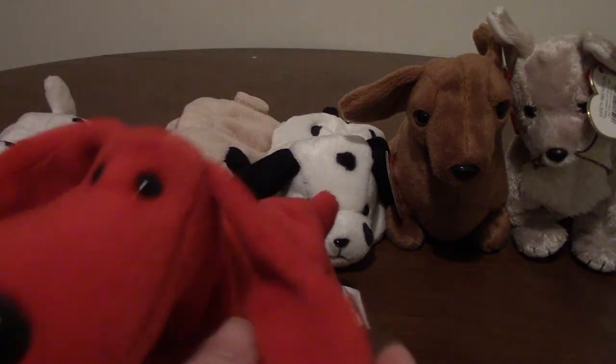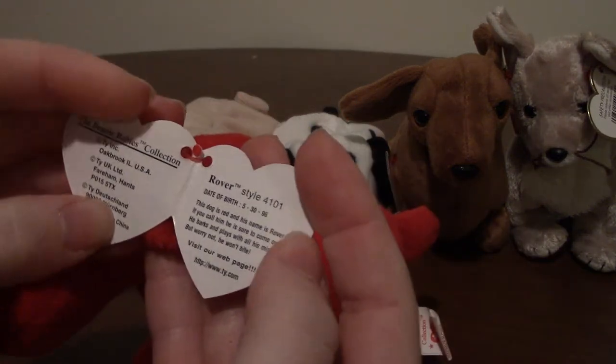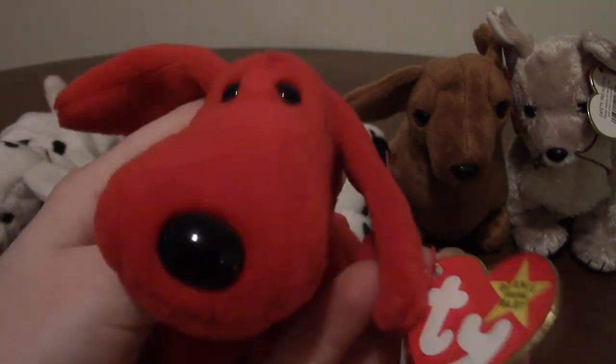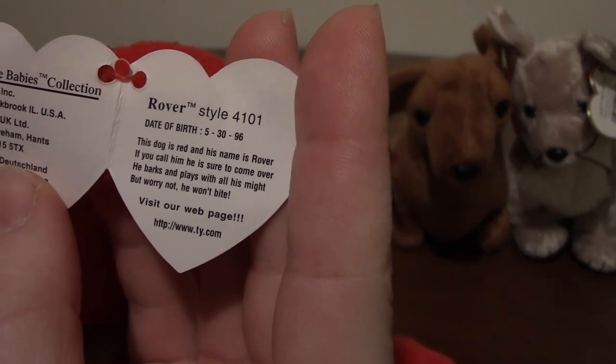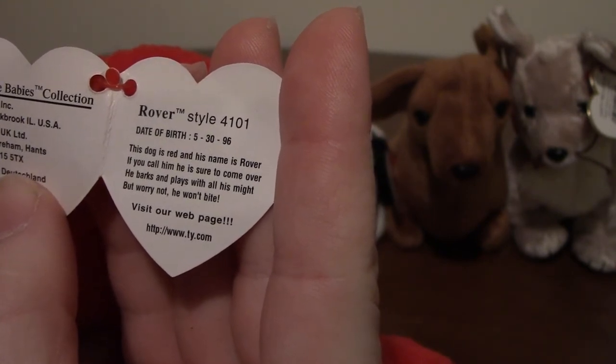We've got red Rover — his name is just Rover, I think. And I do have his tag. Like red rover, red rover — the playground game. They all have different dates of birth. His tag says: 'This dog is red and his name is Rover. If you call him he is sure to come over.'